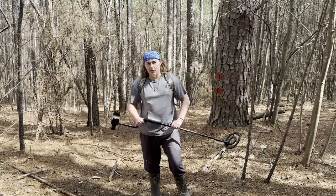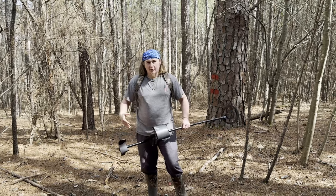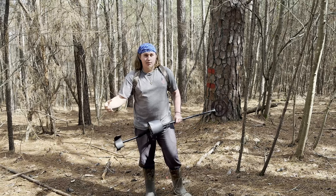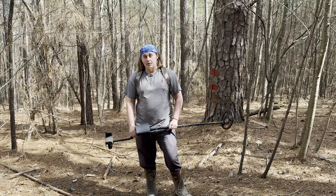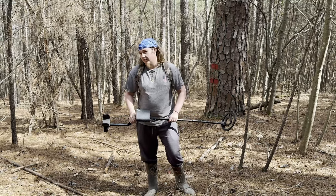Hey y'all, this is Southern Woods here. Welcome to another metal detecting video. Same clothes, different day. We're going to find some treasure. Yesterday we found a bunch of ammunition and cool stuff like that. I'm hoping to replicate that with some even cooler things today. Let's see what we find. Let's get out there.